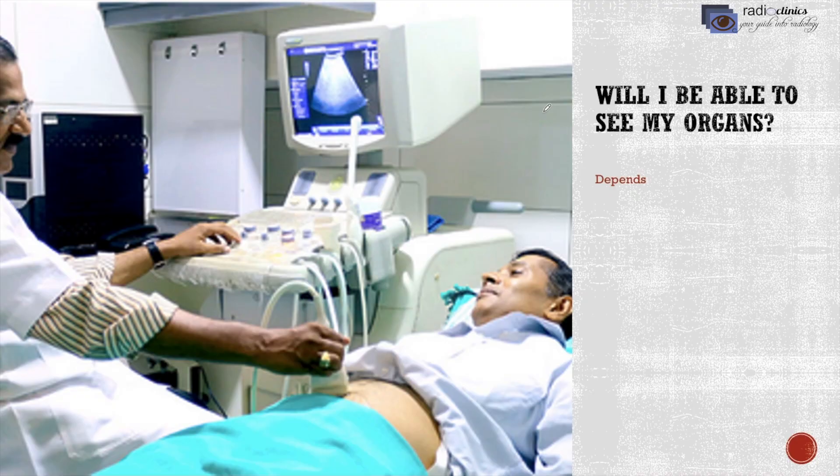Will I be able to see my organs? Usually you can't, because the machine faces the doctor. You can request the doctor to turn the monitor towards yourself so that you can see the images, but it won't help much because you can't easily understand the images.